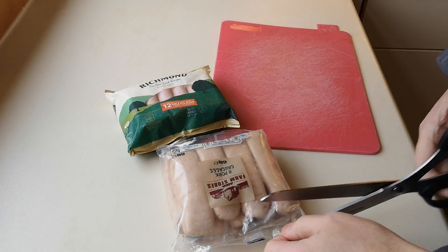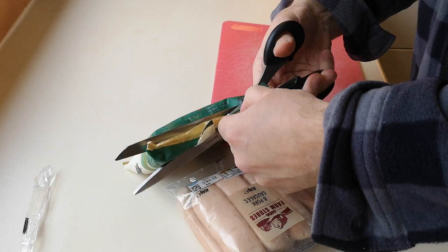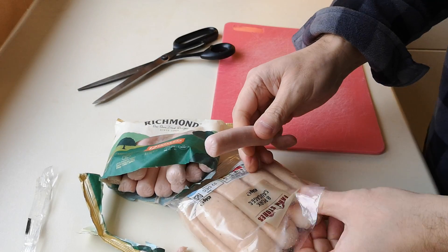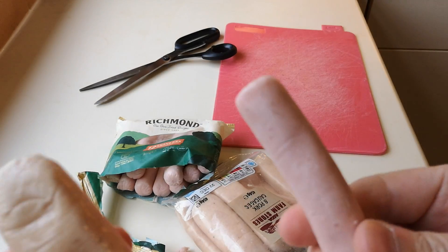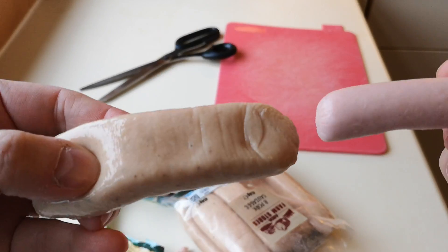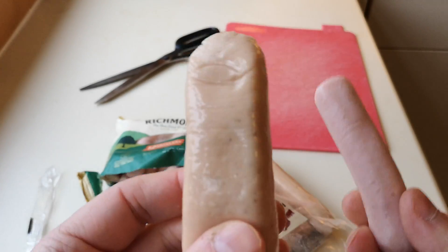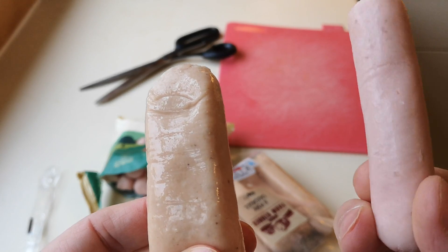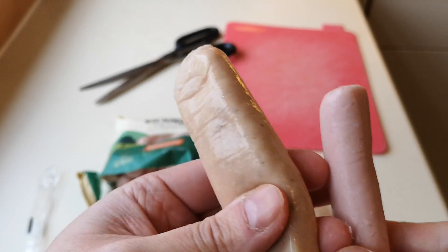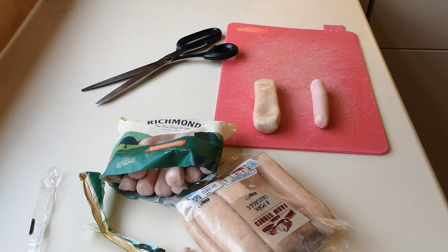Let me get them out and have a look — started cutting the sausages there. Look at these — there's the difference. To be fair, that looks more like a sausage than that one. That one looks like someone's finger — if you put a nail on there, it could be someone's finger, that!